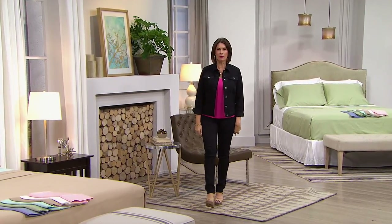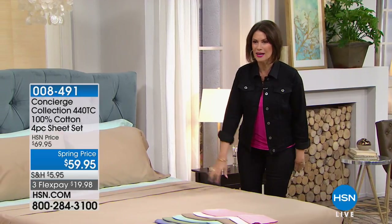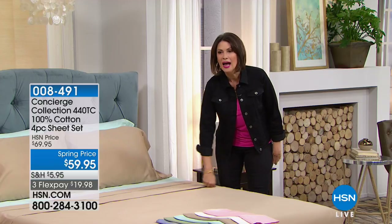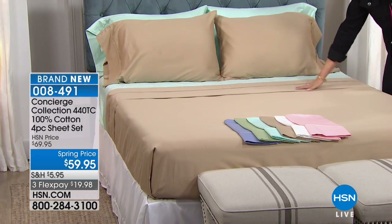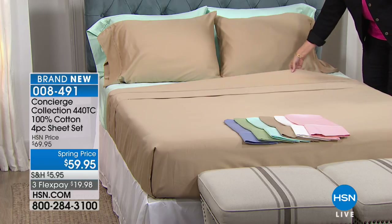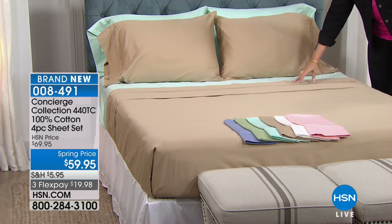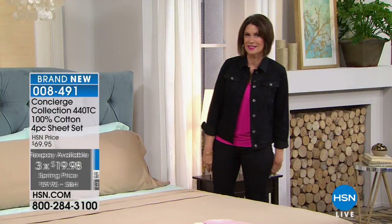We're making you cozy and comfortable for the rest of this hour — it's all about Concierge Collection. I'm Alice Carone. We have 100% cotton sheets with a 440 thread count, four-piece sheet set at $59.95, a very special spring price in three flex payments. Ellen Bunner brings us our Concierge Collection — it's been a long time since we offered this high a thread count in 100% cotton.